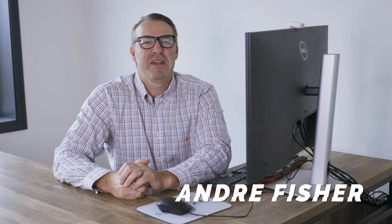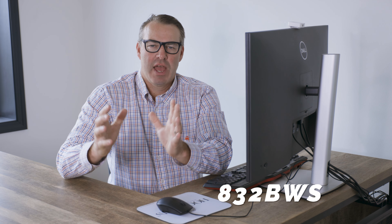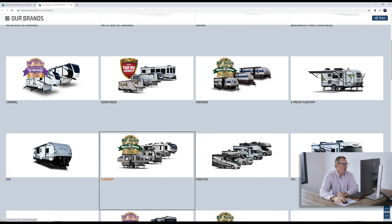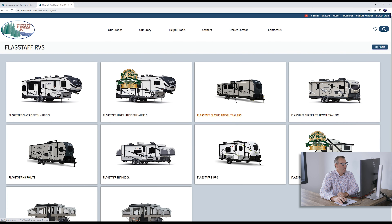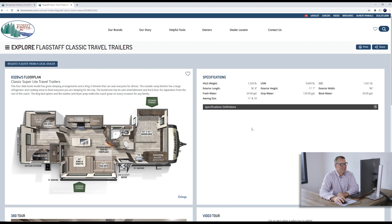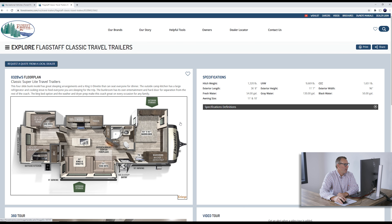Andre Fisher here back with another Monday informational minute. Today we're going to cover my favorite classic travel trailer floor plan, that's the 832 BWS. You go to forestriverinc.com, click on Forest River, come down and find Flagstaff classic trailers. The 832 is right here — it's the four-slide model running at 9,669 pounds, 36 feet 8 inches long.